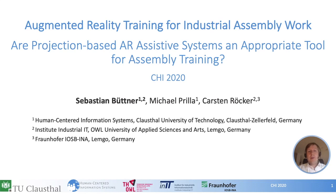Welcome to my talk: Augmented Reality Training for Industrial Assembly Work. My name is Sebastian Büttner. In this talk I'd like to address the question: are projection-based augmented reality assistive systems an appropriate tool for assembly training? This work was carried out by me and my colleagues Michael Brillat and Carsten Röcker.